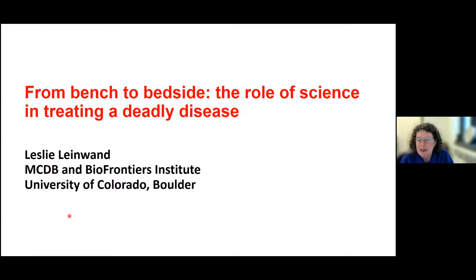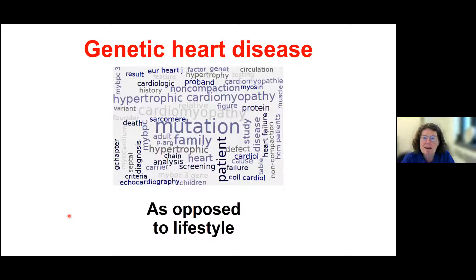I'll talk about the basis for that disease, and then I'm going to hone in on a topic that's been near and dear to my heart — no pun intended — for a long time. That has to do with sex differences in the cardiovascular system and how poorly it's been studied over the years. I'm going to talk initially about genetic heart disease as opposed to lifestyle. That isn't to say that lifestyle can't modify genetic disease, because it can. But all of the fundamentals of trying to develop therapeutics have to do with genetic heart disease.